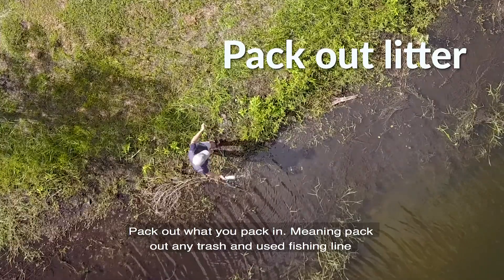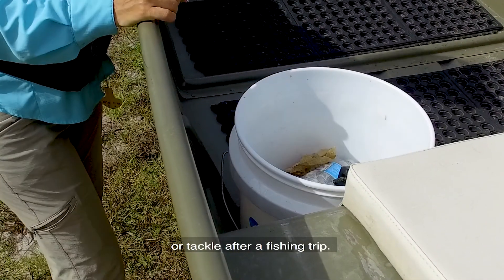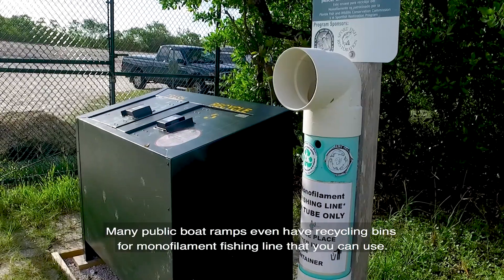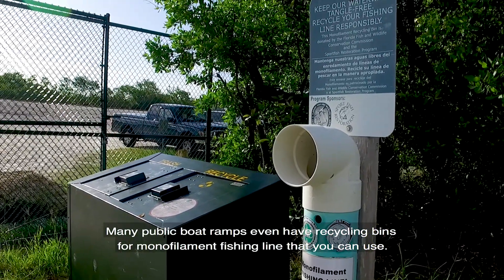Pack out what you pack in — meaning pack out any trash and used fishing line or tackle after a fishing trip. Many public boat ramps even have recycling bins for monofilament fishing lines that you can use.